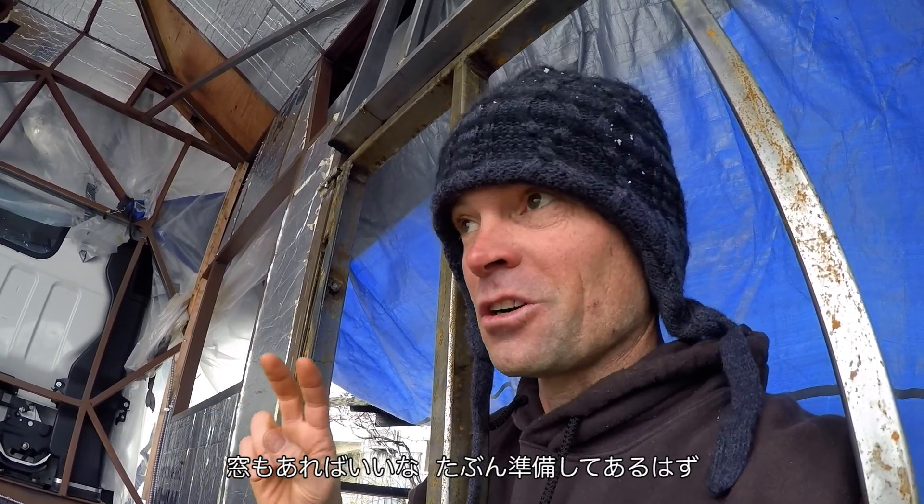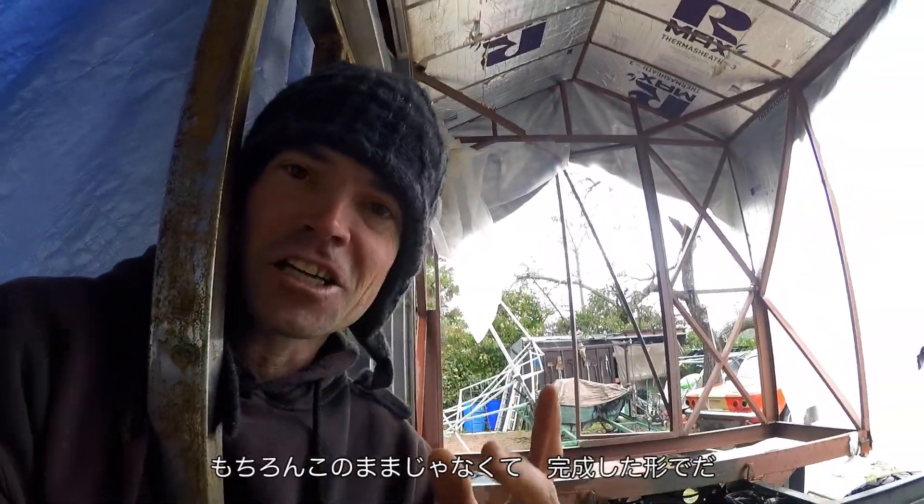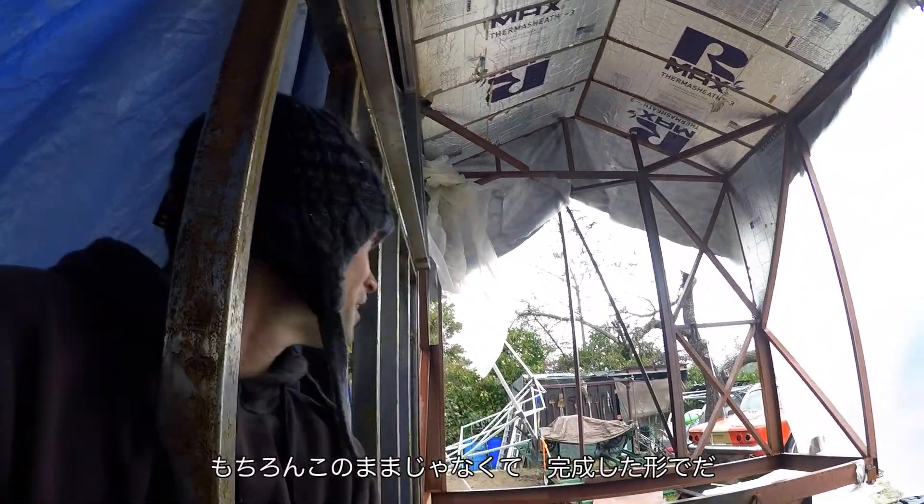Hopefully the windows are ready — they're supposed to be. It is the 11th of January. We've got to pull out of here in 10 days on the highway, heading to the SIA trade show in Colorado to display this. It's not going to look like this — it's going to look very different, I hope.